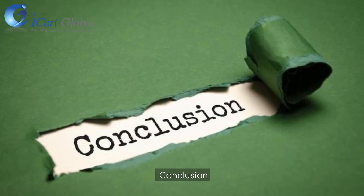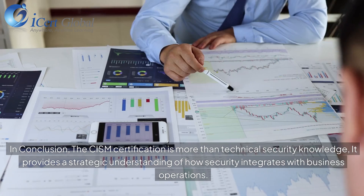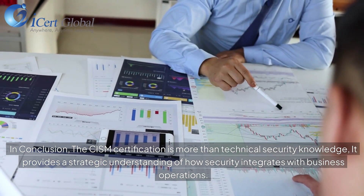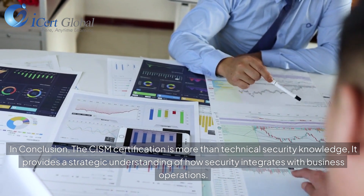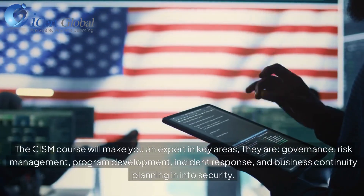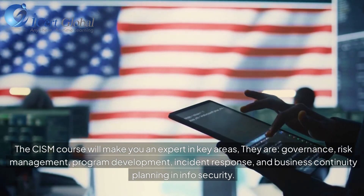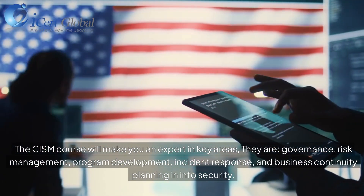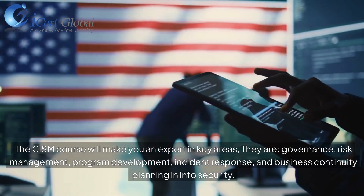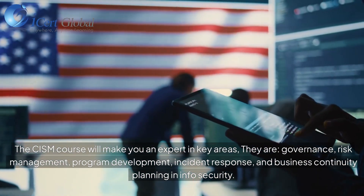In conclusion, the CISM certification is more than technical security knowledge. It provides a strategic understanding of how security integrates with business operations. The CISM course will make you an expert in key areas: governance, risk management, program development, incident response, and business continuity planning in information security.